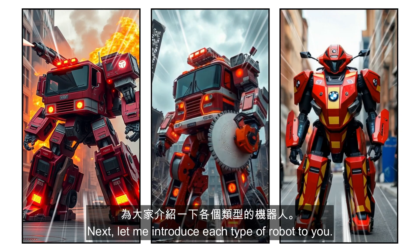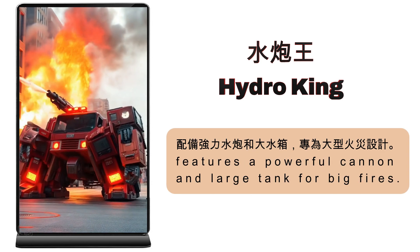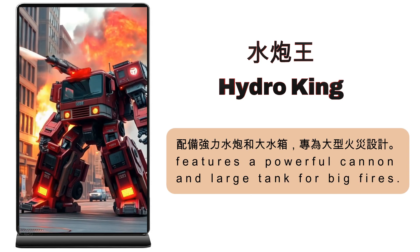Next, let me introduce each type of robot to you. Hydro King — built for big fires with its powerful cannon and large tank.